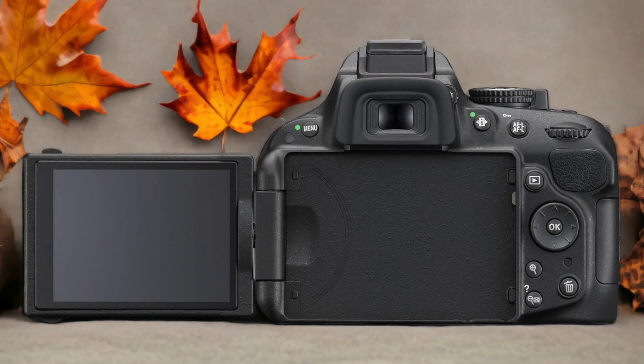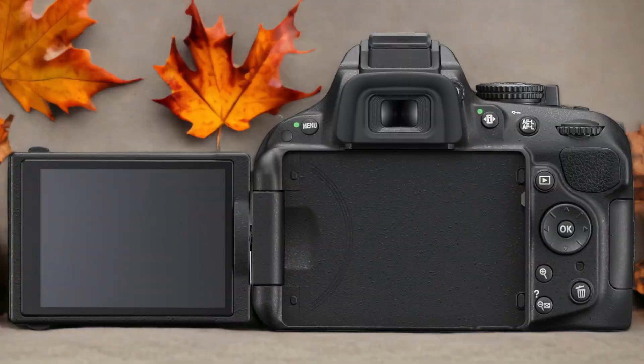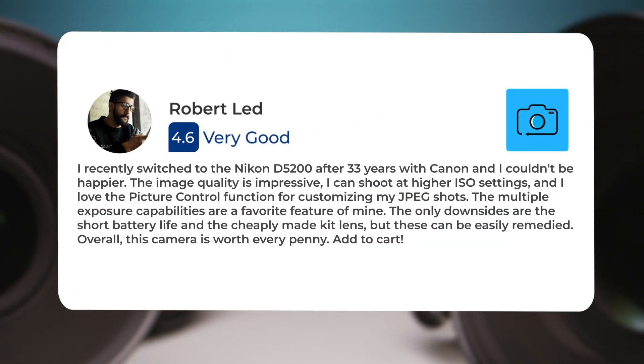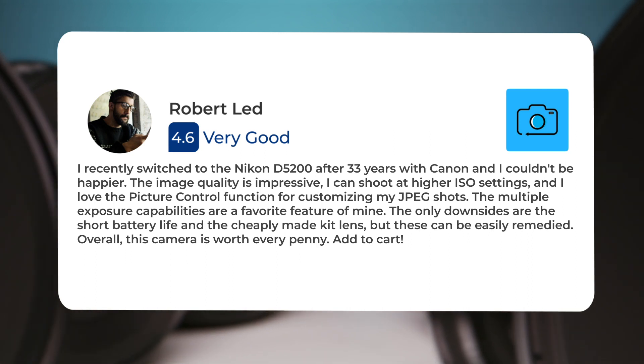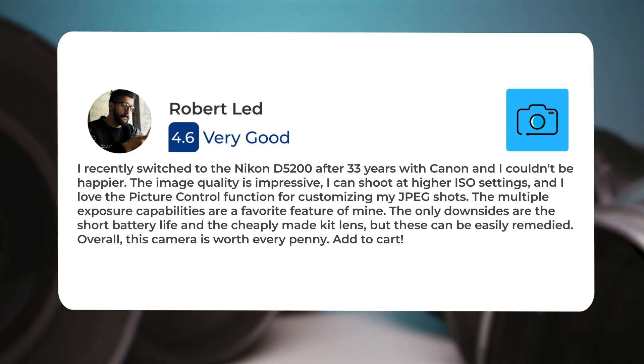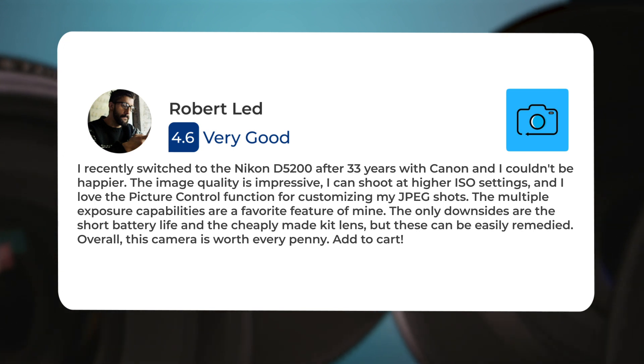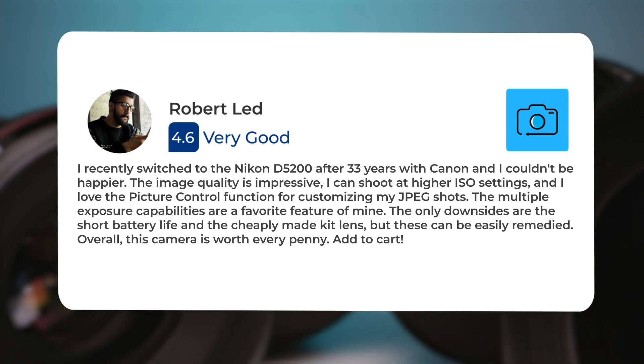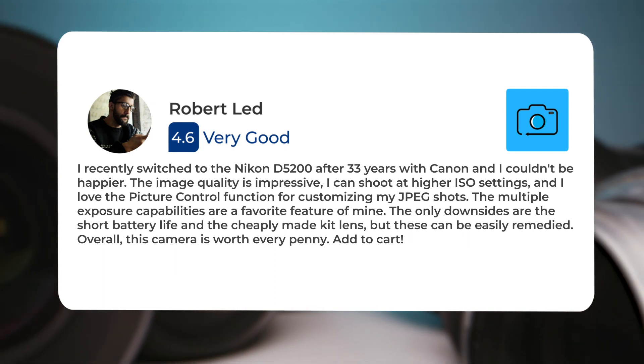Here's what people have to say about the Nikon D5200. I recently switched to the Nikon D5200 after 33 years with Canon, and I couldn't be happier. The image quality is impressive, I can shoot at higher ISO settings, and I love the picture control function for customizing my JPEG shots. The multiple exposure capabilities are a favorite feature of mine.